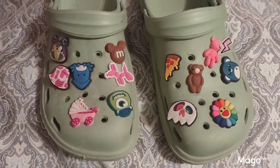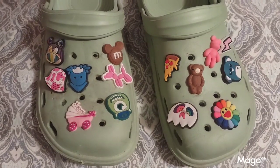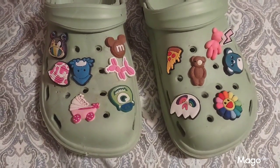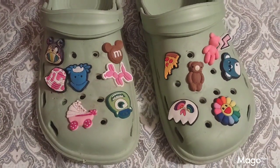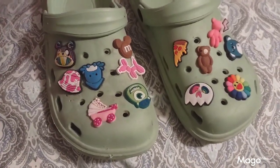I love these shoe charms from Temu. They come in a variety of designs and colors. They really decorate your shoes up and make them look fancy. A very nice set of shoe charms.